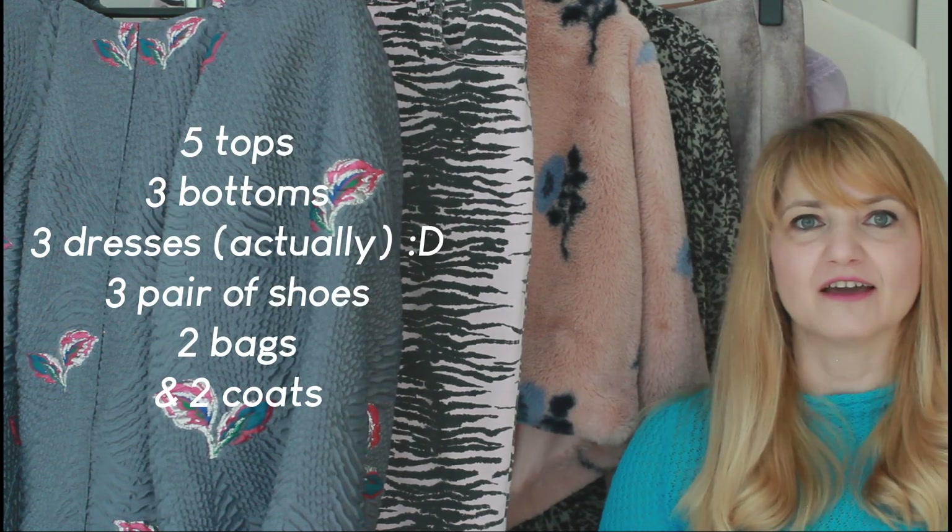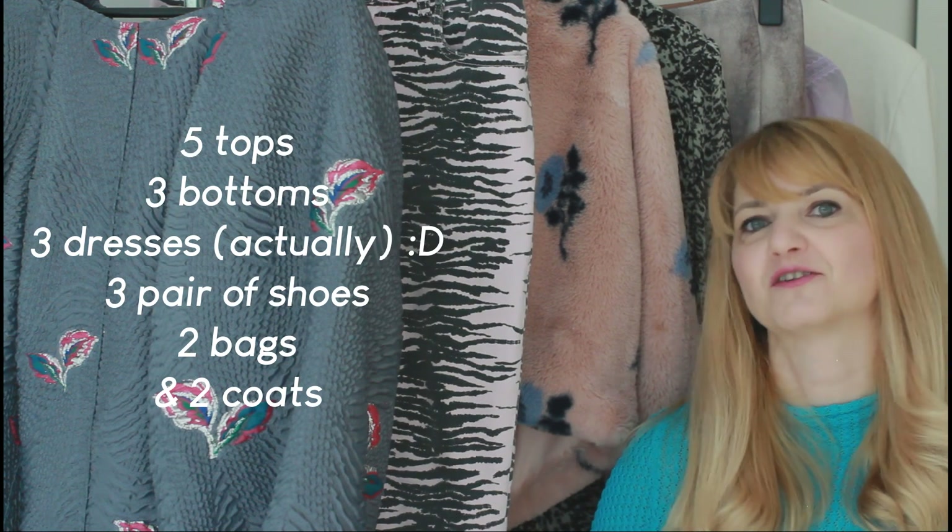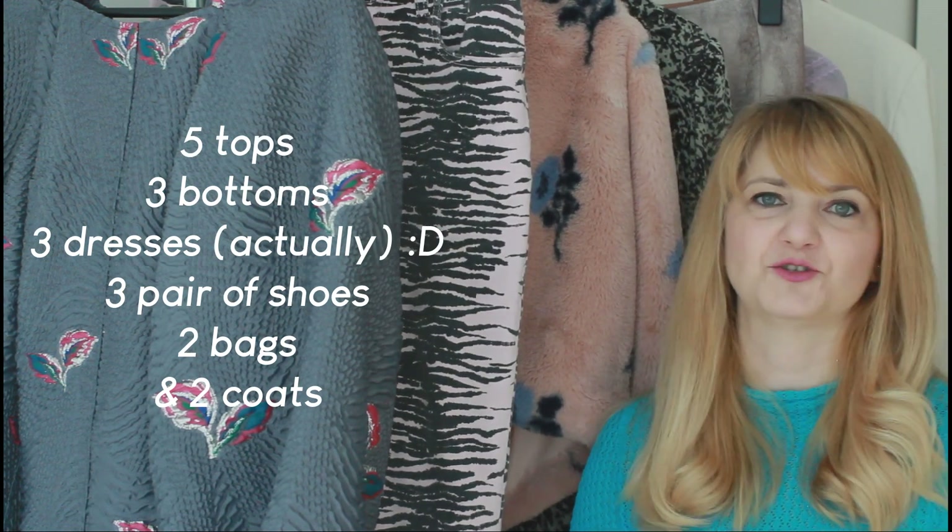I also chose a vibrant color for one bag — a shopper bag she'll use most of the time — and an ivory bag for when she wants to keep a lower profile and let other garments in her outfit stand out. In total: five tops, three bottoms, two dresses, three pairs of shoes, and two bags — giving my lady with a spring typology 24 interchangeable outfits.